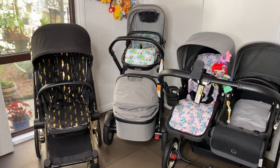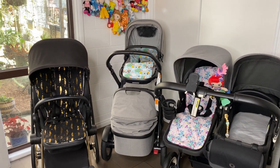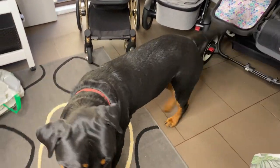I apologize that this video has taken so long to come out — it's just that my pram collection changes monthly sometimes. Oh, there's Klaus! Hi Klaus, what are you doing?